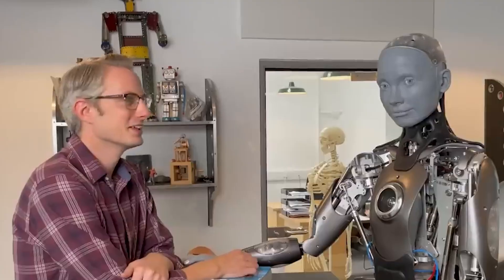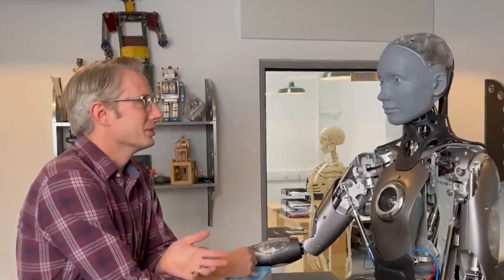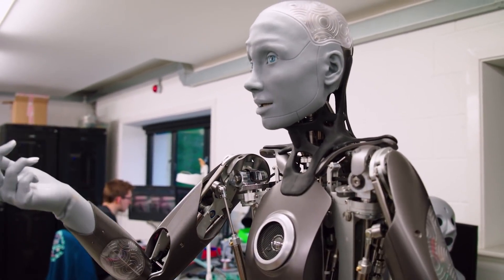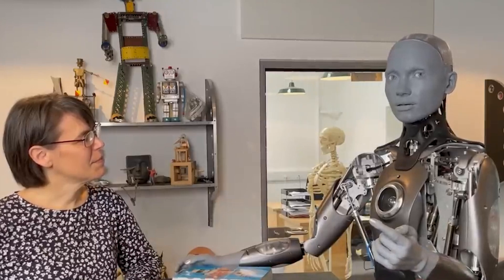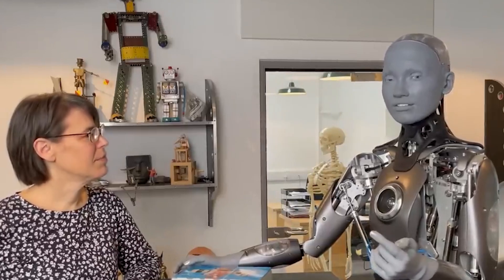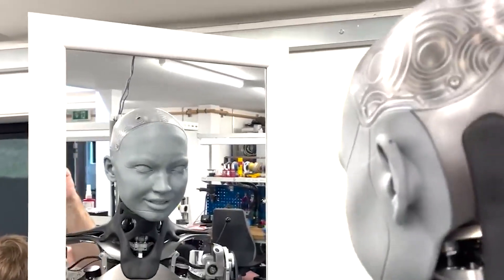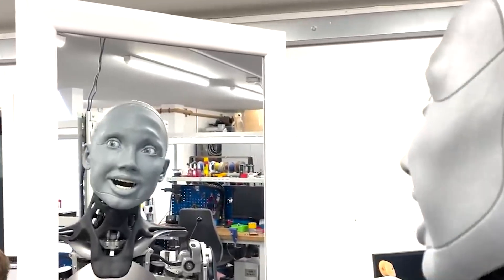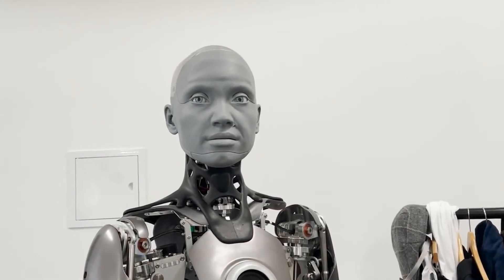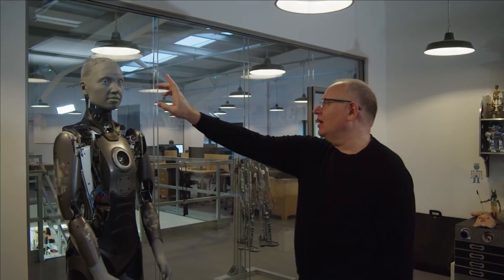In a new video shared by the company, Amica can be seen getting amazed by its own expressions before a mirror. According to Engineered Arts, it is teaching the AI-powered robot a wide range of facial expressions, and the challenge ahead is controlling all its expressive capabilities. In the video, the robot can be seen practicing before a mirror and changing expressions from surprise to sad and angry. Engineered Arts has so far released multiple videos of Amica since the robot first woke up, including one where the robot was seemingly annoyed by a human invading its personal space.